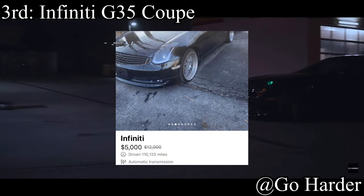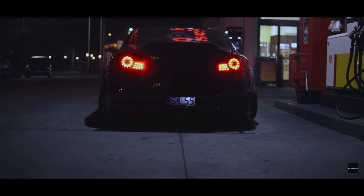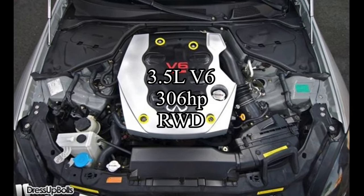Coming in at number 3 — the bronze medal — is the Infiniti G35 Coupe. Five years ago these were easily under $5k, but nowadays it's getting kind of hard to find them there, and that hurts. They come with the same 3.5-liter V6 as the 350Z, making 306 horsepower, and are rear-wheel drive. It's literally a better 350Z in some ways — more comfortable, more seats — though technically a little bit slower. They have a great interior for their time, tons of aftermarket support, and are very reliable. People say VQs aren't reliable, but that's usually just neglect.